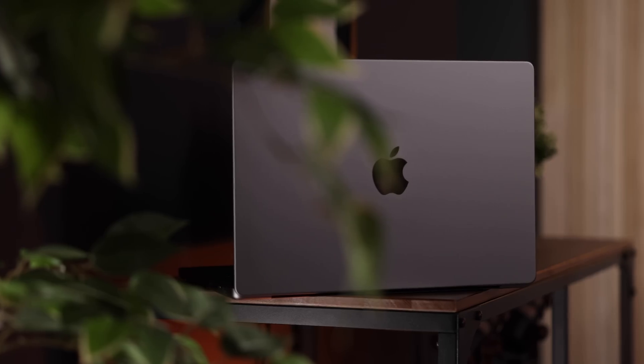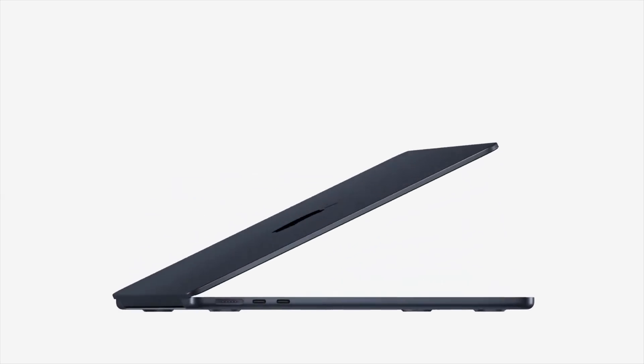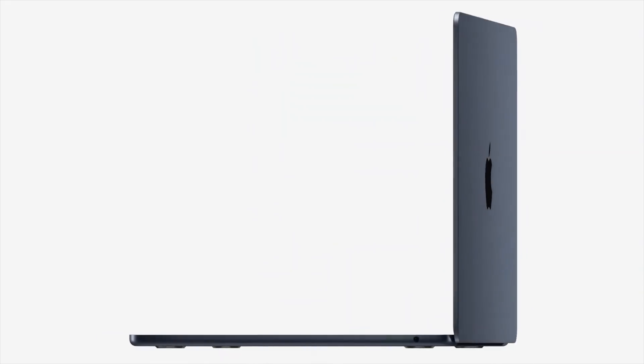The M1 chip has been an absolute game changer, not only for Apple but for the entire computing industry. So seeing the new MacBook Air powered by the bigger and better successor of the amazing M1 chip will make any Apple user get that sparkle in their eye — and I don't think it's just MacBook Air users looking to upgrade. I think the M2 MacBook Air has grabbed the attention of a new potential user base that has never used a MacBook Air before.